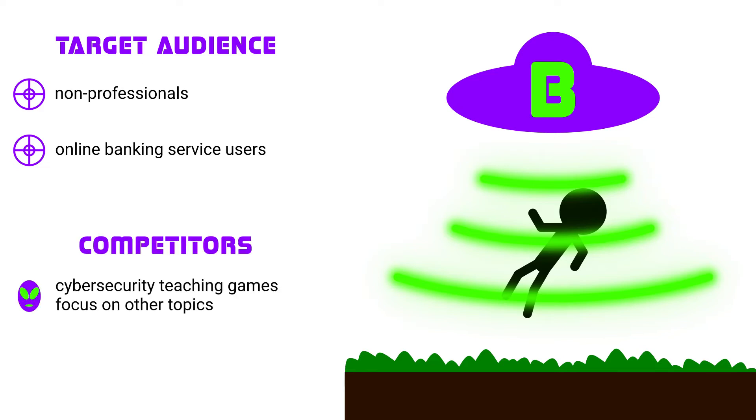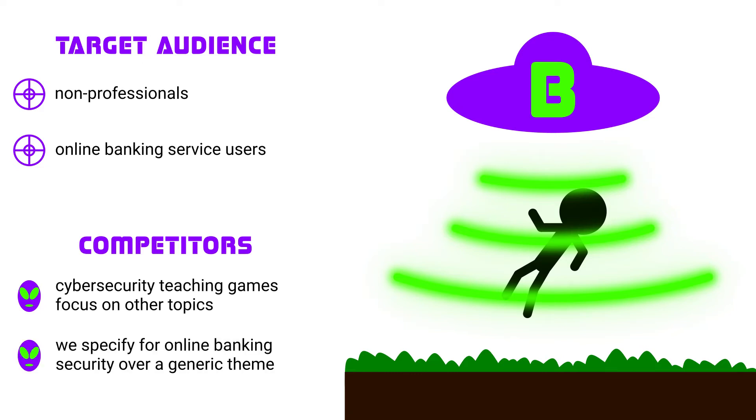However, online banking affects most of us, yet cybersecurity teaching games do not aim for this topic. So there's no real competitor in this field, since they cover a generic area of cybersecurity.